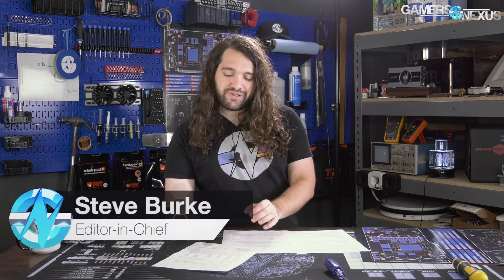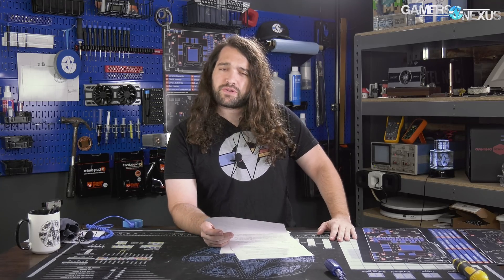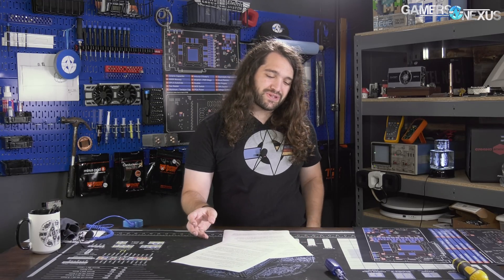Hey everyone, welcome back to another hardware news episode. We actually have another hardware news episode coming up shortly because it's on a specific topic that's under embargo. This week though, we're talking about a lot of AMD news, New York state booting an ISP, and a semi-custom console solution from AMD provided to a Famiclone company.